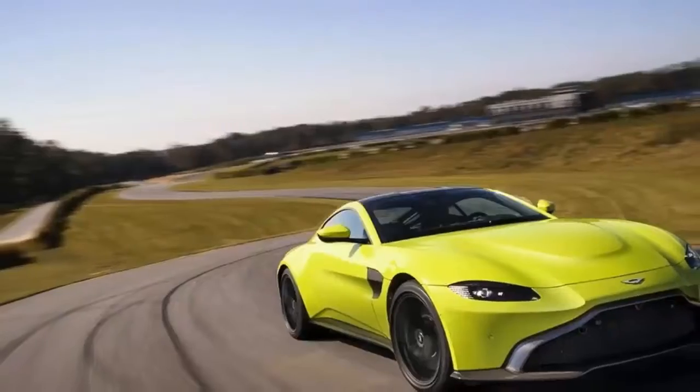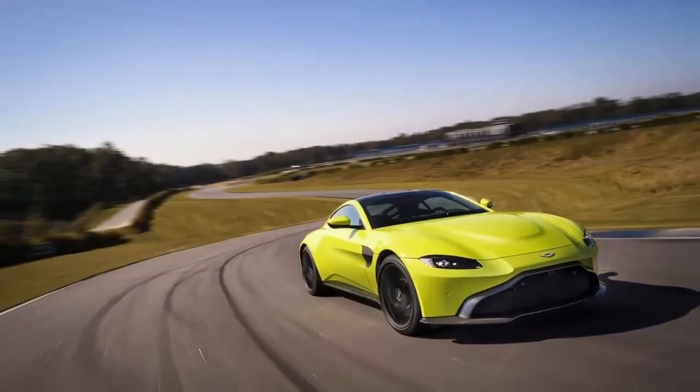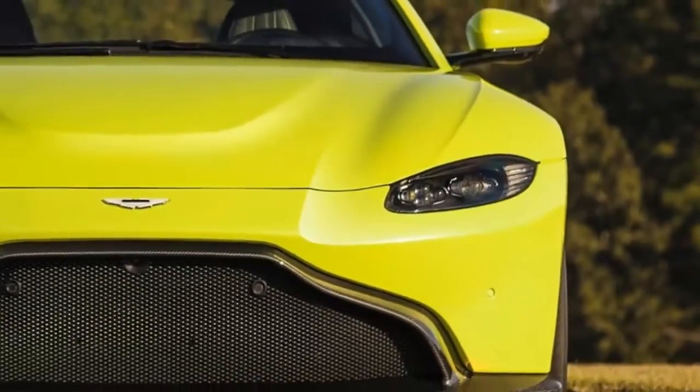2019 Aston Martin Vantage Review. Aston Martin's current Vantage, launched in 2005, has long suffered an identity crisis.